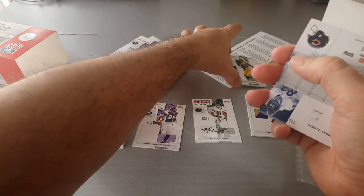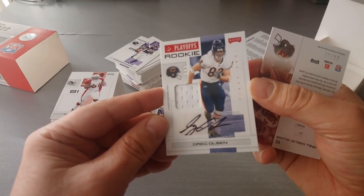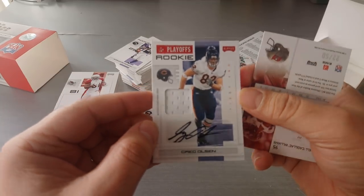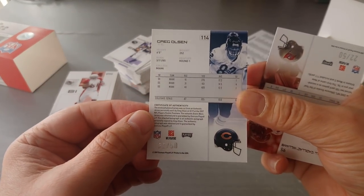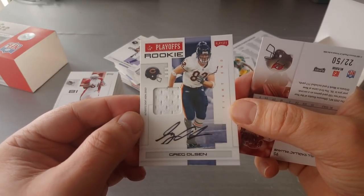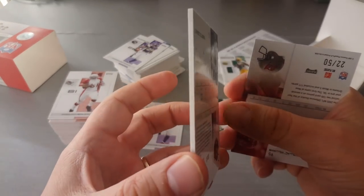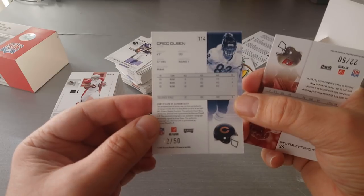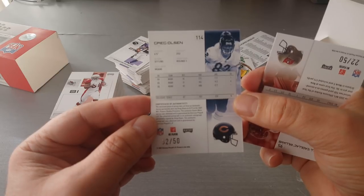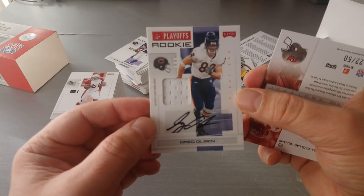Another one! Greg Olsen — whoa! Authentic event-worn jersey, RPA — Greg Olsen, 32 out of 50. What? This is unbelievable — a Greg Olsen autographed on a sticker, ladies and gents, when he was with the Bears. Drafted first round from the College of Miami, of course, and then from the Bears to the Carolina Panthers.